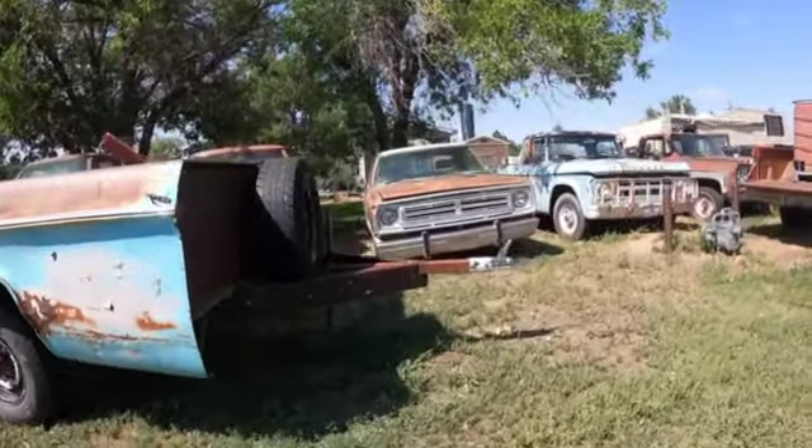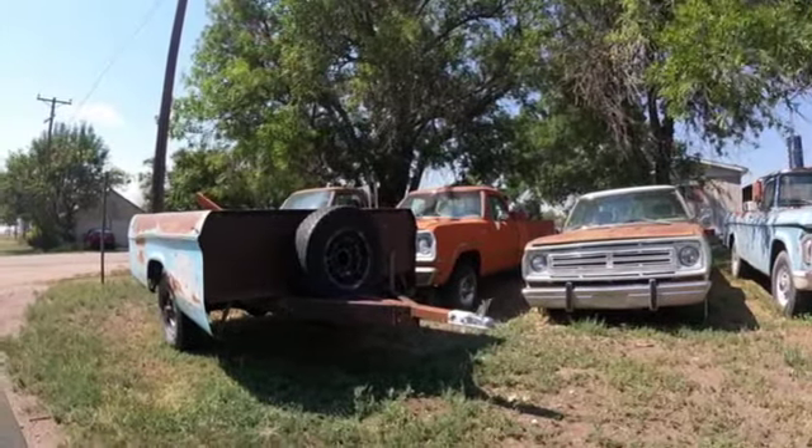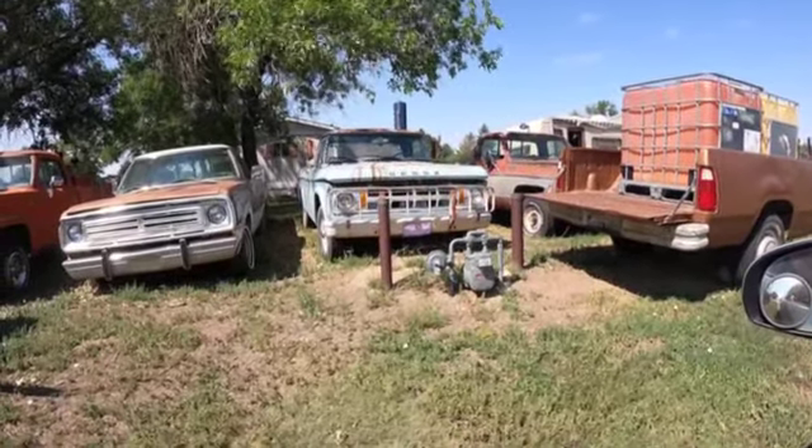Seventy-five Dodge. Another D100. Seventies variety back there. Sixty-eight Dodge three-quarter ton.